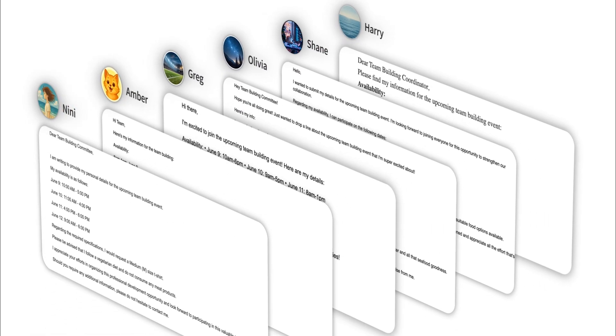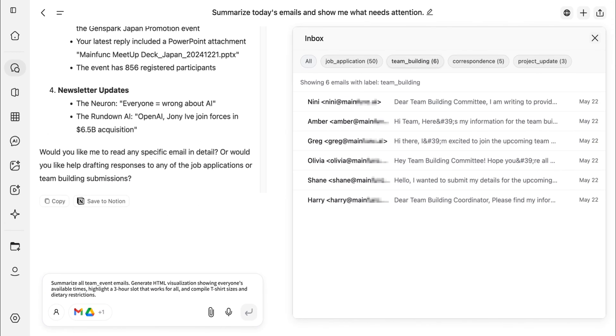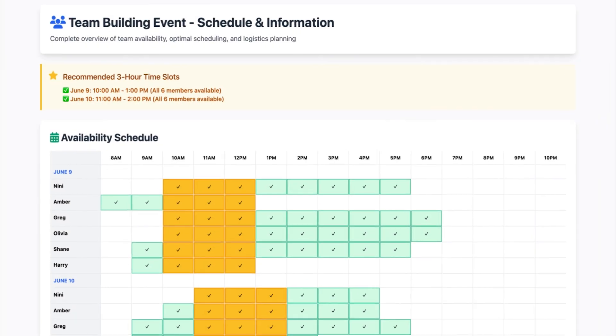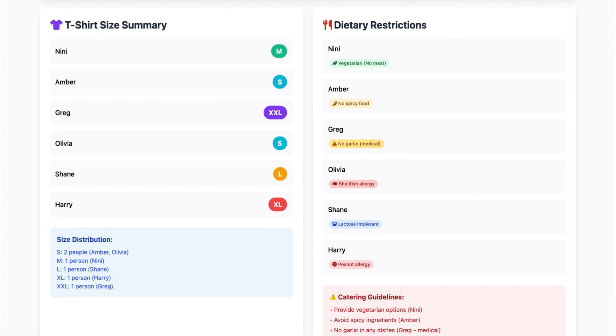Six colleagues sent diverse emails with their availability, t-shirt sizes, and dietary restrictions. Want to design a team-building plan? Just one prompt is enough. GenSpark summarized everything and created a beautiful visual report. It shows the perfect time slot and lists all sizes and dietary needs. So convenient.